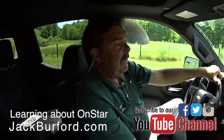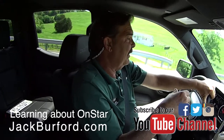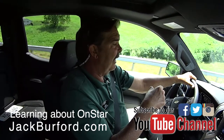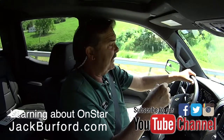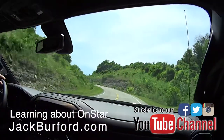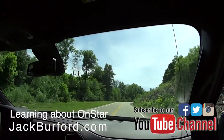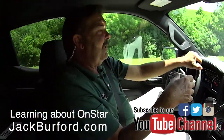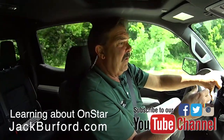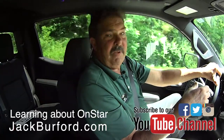OnStar can also book hotel rooms for you — again, it's like a rolling concierge. Say your wife goes, 'I'm tired, I don't want to go any farther.' You hit the button and say, 'When's the next Hampton Inn?' Well, they already know you're heading south and what road you're on. They know within 30 feet where you are at all times when you have OnStar. They'll say, 'There's a Hampton Inn in 22 miles at exit 114. Would you like us to go ahead and book a room?' You say, 'I'd like a room with a king-size bed.' No problem.